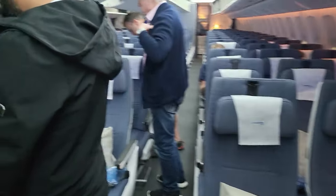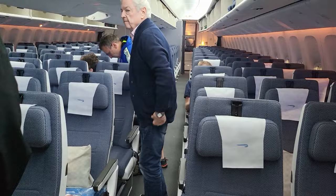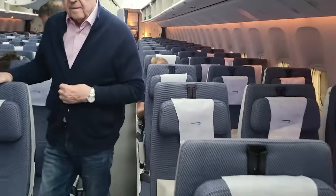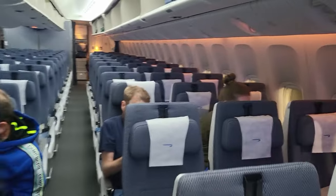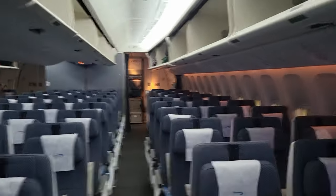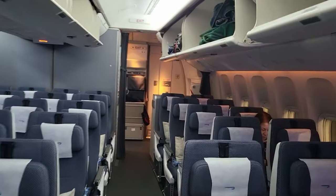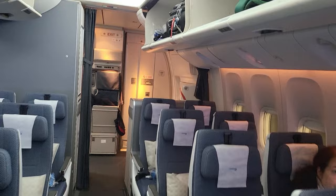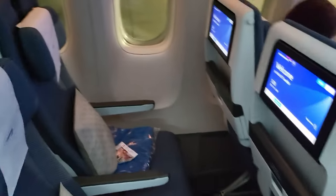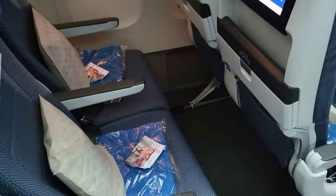Economy is a 3-4-3 configuration for most of the cabin, which makes it quite tight — definitely not my favorite. I'd prefer a 2-4-2 or similar. However, right at the back of the plane where it narrows, you actually get a 2-4-2 configuration, which is where we're sitting. For a couple, this gives a bit more privacy and extra space as the aisle is a bit wider too.